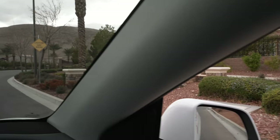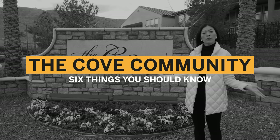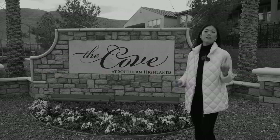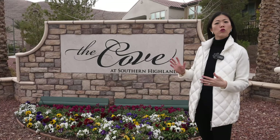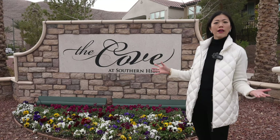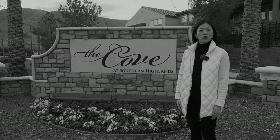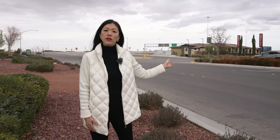Before we go into The Cove, I want to share six things you need to know about The Cove community in Southern Highlands. Number one: it's a gated community. I absolutely love the arrival experience as you drive in — you've got two sidewalks on each side, a very nice grand entrance and feel of arrival. Number two: we're just less than one minute away from the freeway entrance. This makes it very convenient to jump onto the I-15 and get to the airport in less than 10 minutes, to the Strip in less than 10 minutes, and to my office at The Uncommons in less than 15 minutes.